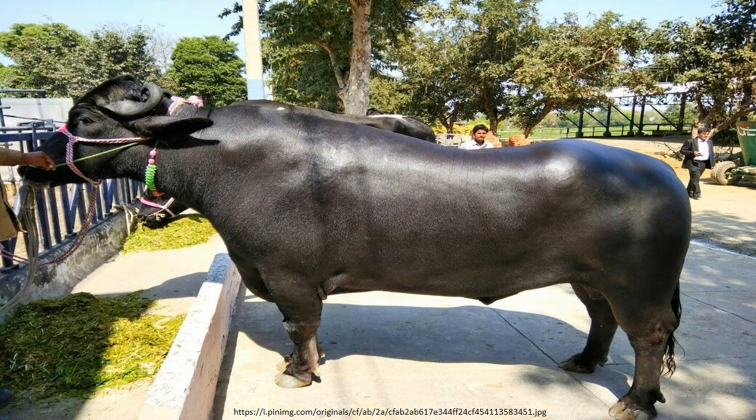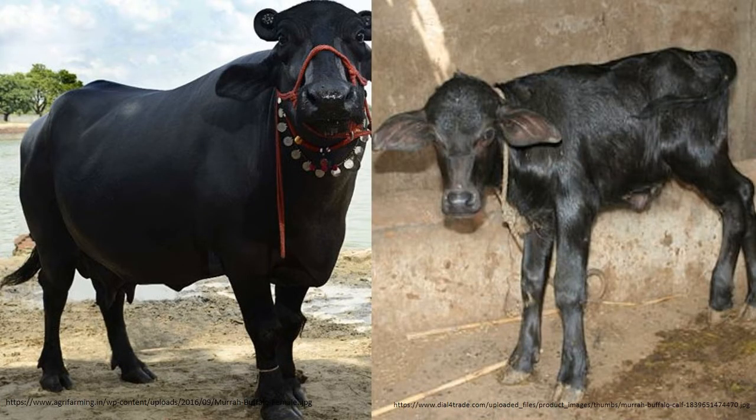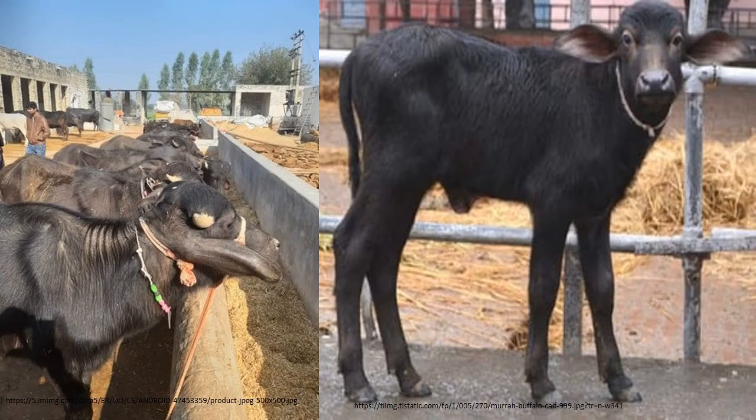There are crossbred Murrah buffaloes called graded Murrah buffaloes on the market. The graded Murrah are tolerant to local climate and resistant to disease because they inherit these characteristics from the parent local breed, but their milk yield will not be as high as the pure breed and they sell for a slightly lower price.